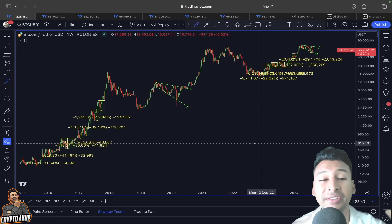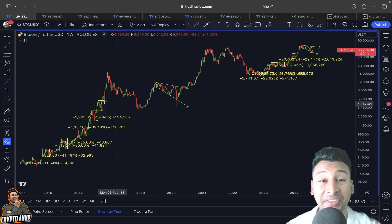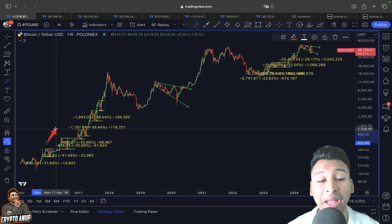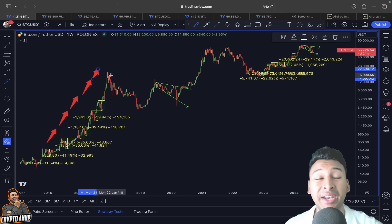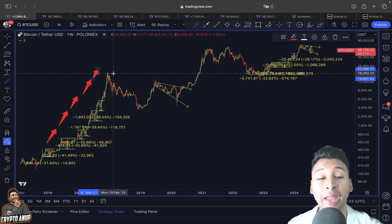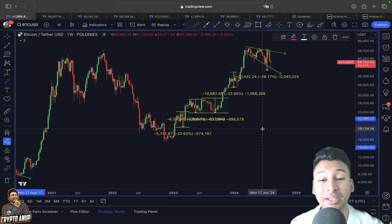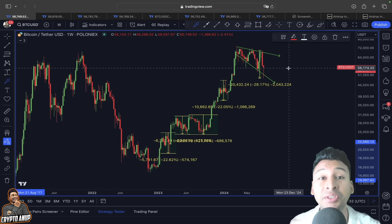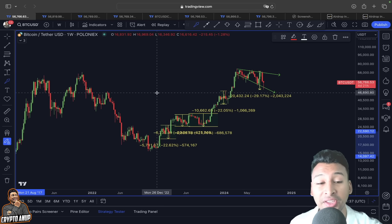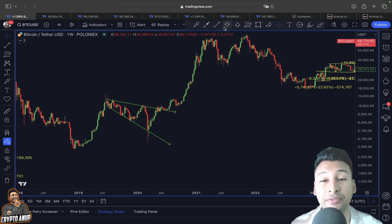On the weekly time frame, in my previous video I showed that during uptrends we have seen shakeouts of 20, 30, even up to 40% retracement, but at the end the price was still able to make a new all-time high. In a bigger picture, a very similar scenario could be unfolding here — even though Bitcoin had a retracement of around 20 to 30%, it could be just a temporary pullback.